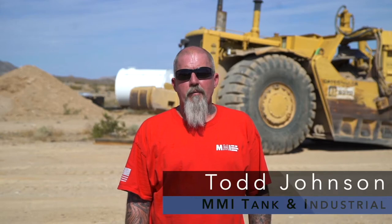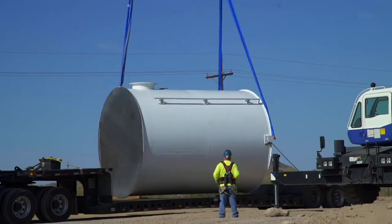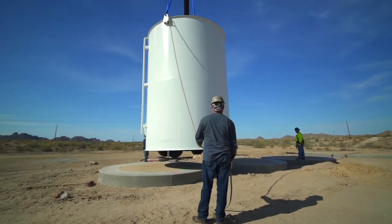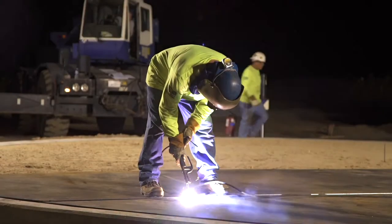My name is Todd. I'm from MMI Tank and Industrial Services out of Phoenix, Arizona. We are picking up water storage tanks, tipping them with a crane, and setting them on three foundations. Starting Monday, we will be building a fire water tank here on-site.